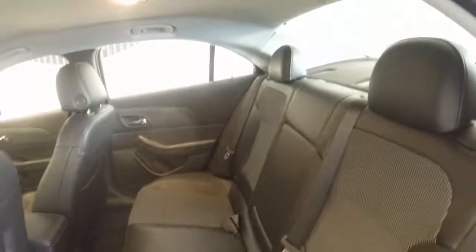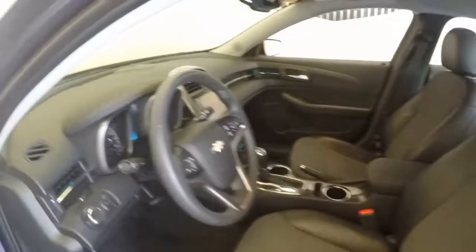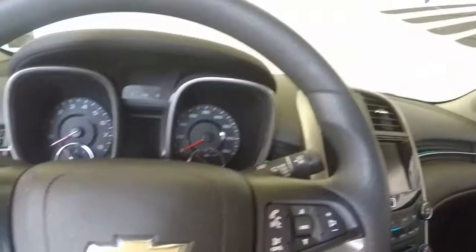Very nice interior — no rips, tears, stains, or burns. All your basic controls on your door, power seats, very nice. Again, your cruise control as well as your stereo and Bluetooth on the steering wheel.